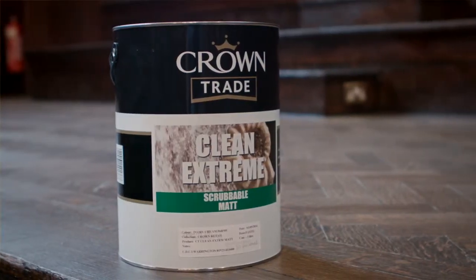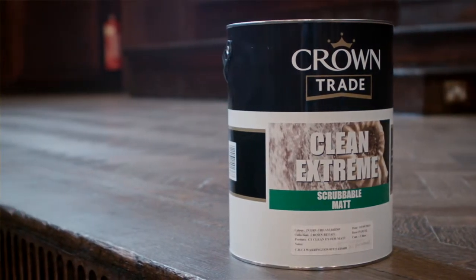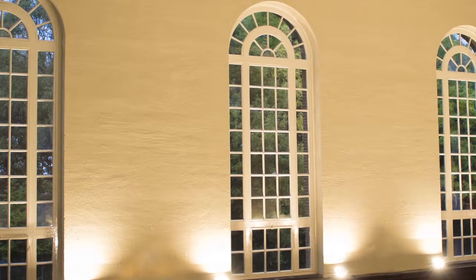On the walls we used the Crown Trade Cleanstream mat because the main criteria for that was the durability of the finish and for it to be able to be washed down.